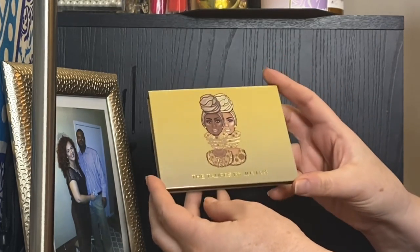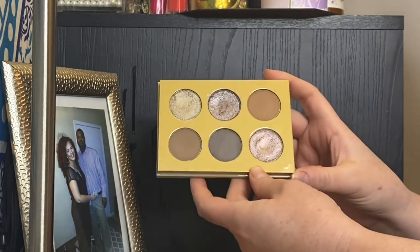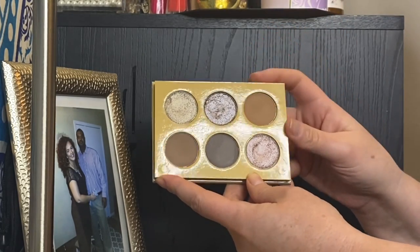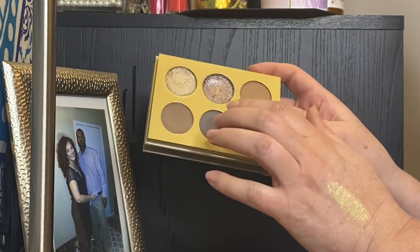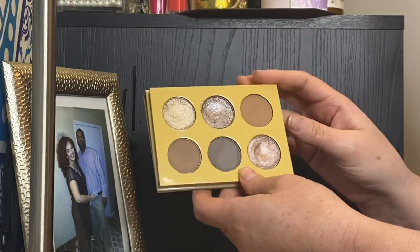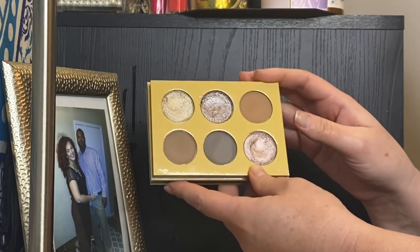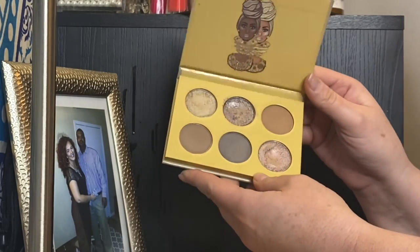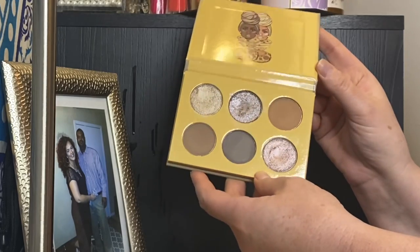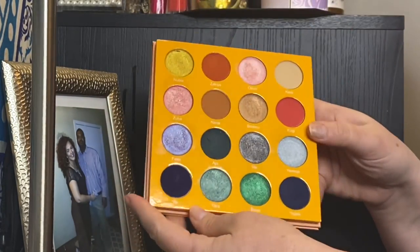The Juvia's Place Taupe palette — I just used this for the first time today. It is pretty, but the matte shades are so similar to each other. This shade barely deepened up my crease even after really building it up. The shimmers are pretty, but I just don't know how I feel about this yet. I might put this in my stash next round to use it more. I guess I was just expecting more given what I've experienced from other Juvia's Place palettes.